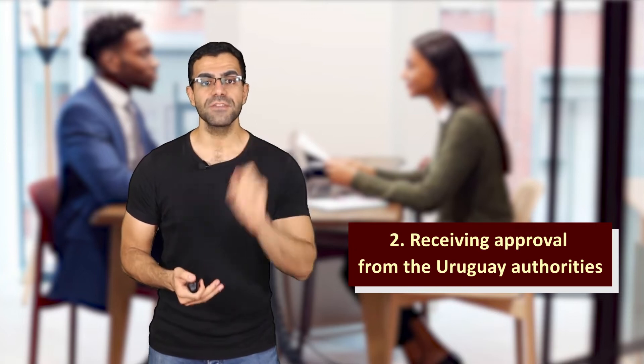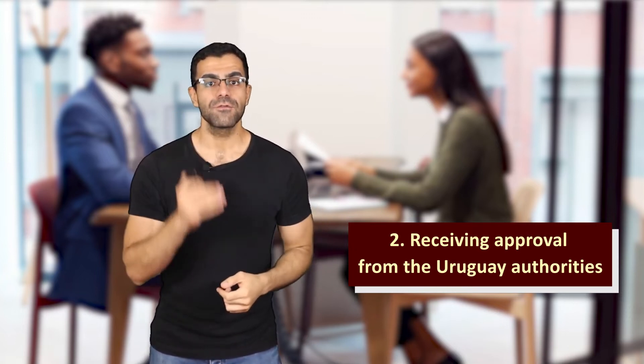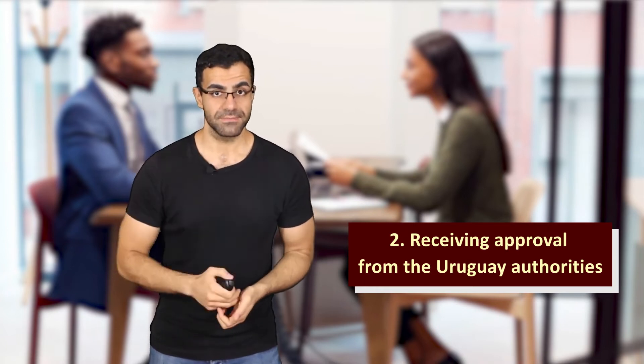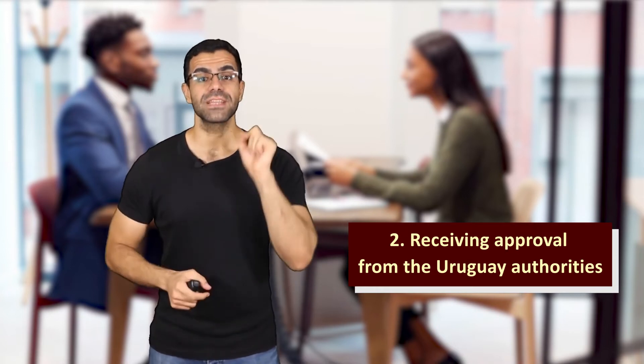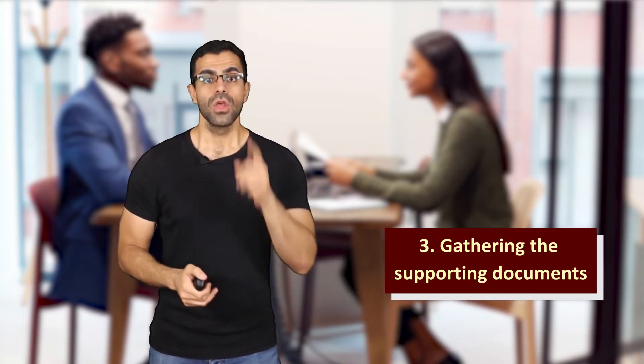When the Uruguay immigration officials approve that your relative can come, they inform the Uruguay embassy in their country. Congratulations — now the application for a Uruguay family reunification visa can begin. Step three: gathering the supporting documents. The Uruguay embassy requires a list of supporting documents to issue the visa. You and your relatives living abroad need to provide those documents, stay in contact, exchange information, and keep the application status updated.